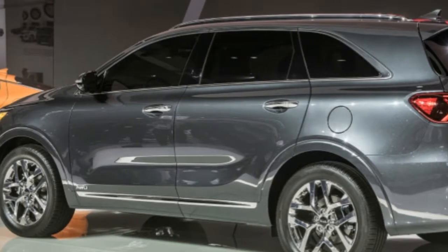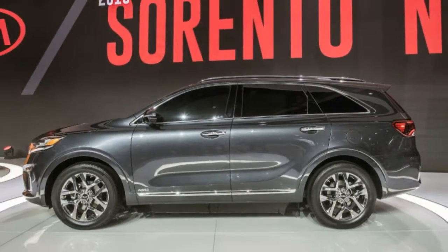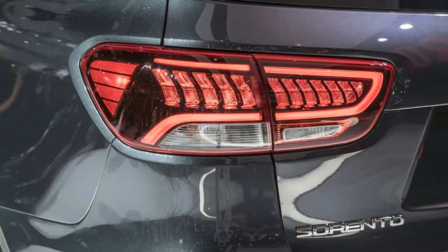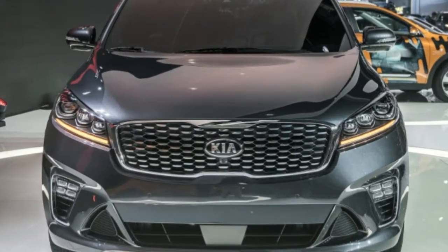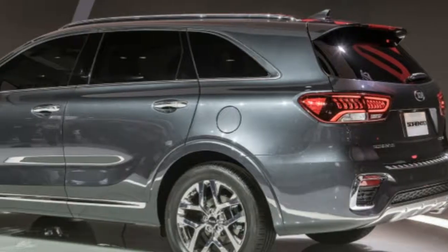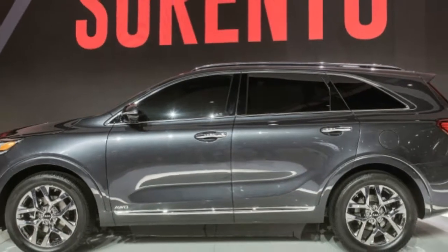Outside, the 2019 Sorento gets an updated grille and revised headlamps, while the ice cube LED fog lamps found on upper trims have been reconfigured. In the back there's a new bumper design, different tail lamps, and a revised liftgate. The interior gets a new steering wheel, new shifter knob, altered air vents, and revised gauges. The SX and SXL range-topping trims can now be outfitted with mahogany and terracotta Nappa leather interiors respectively.